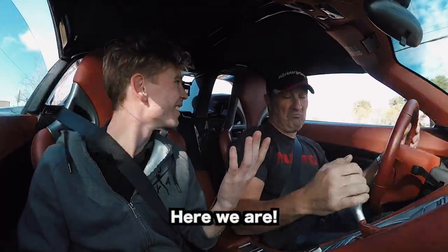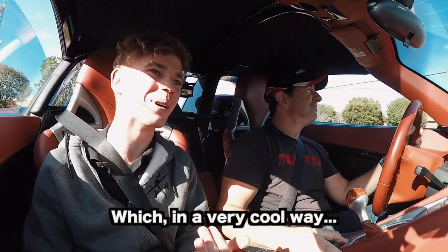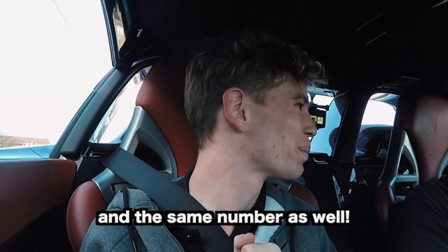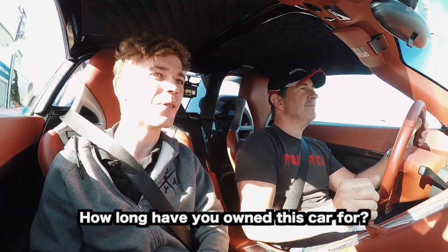Here we are inside the CGT, which in a very cool way is also black like all Andrew's other Porsches, and the same production number as the others — which is very, very cool. How long have you owned this car for?